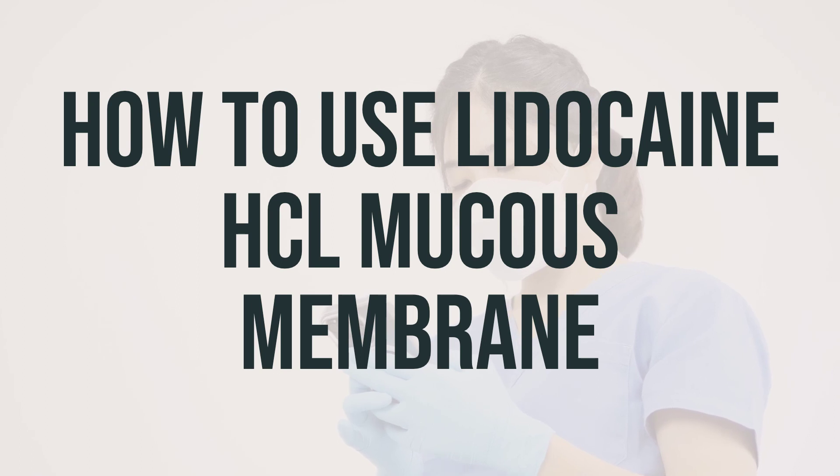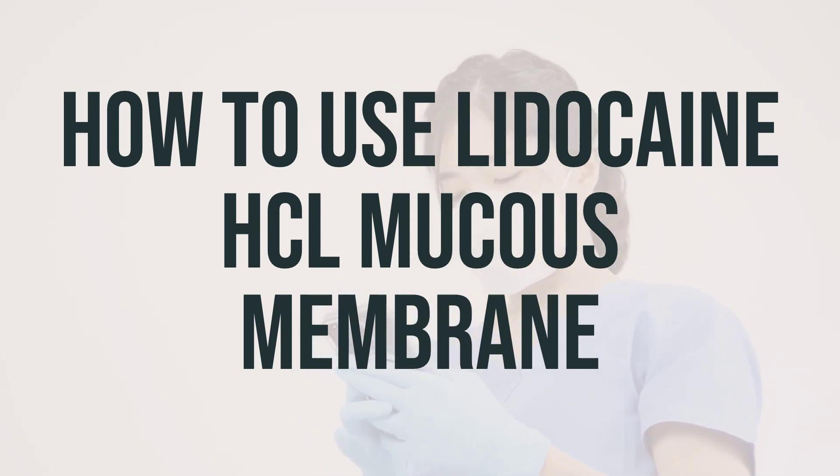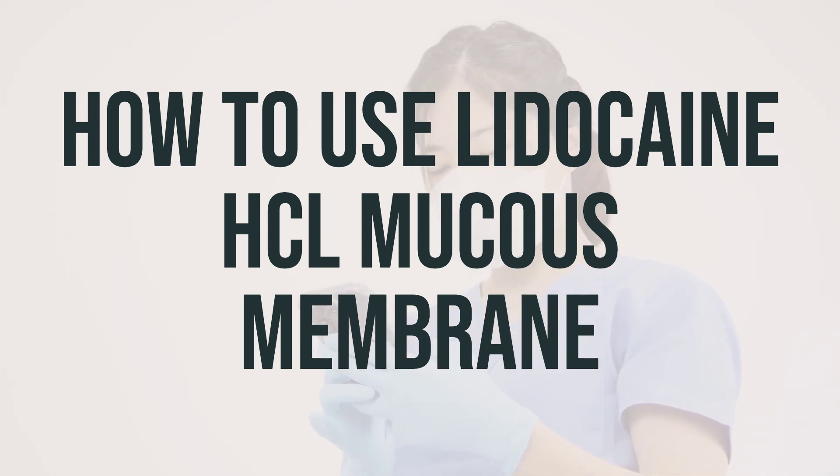If lidocaine is used in the mouth or throat, it may cause numbness and make swallowing difficult, increasing the risk of swallowing the wrong way or choking. It's important not to chew gum or eat for one hour after using this product while your mouth or throat is numb. This is especially important for children after their procedures. Be cautious not to accidentally bite your tongue or mouth.